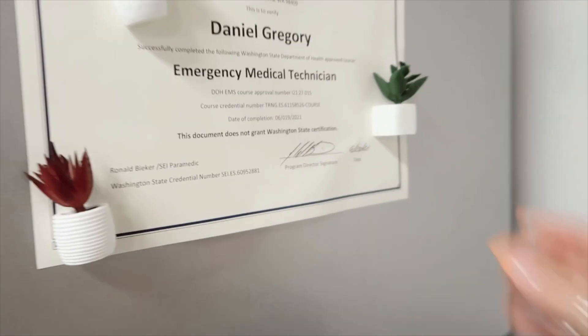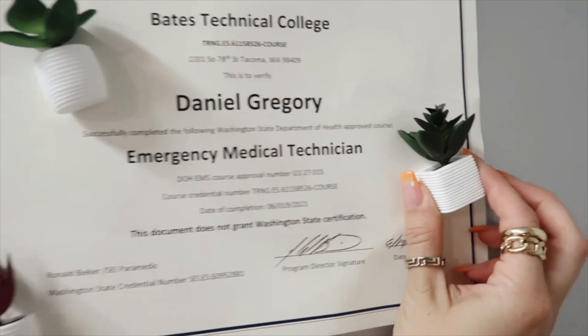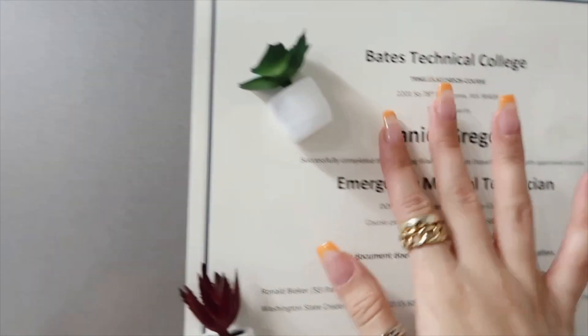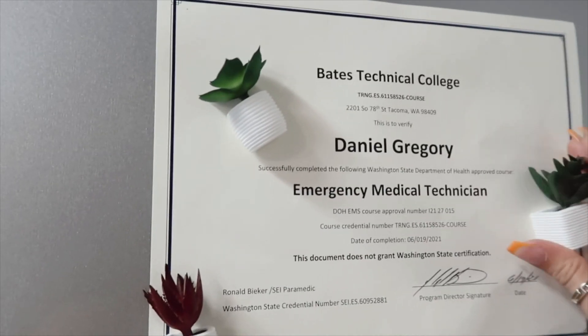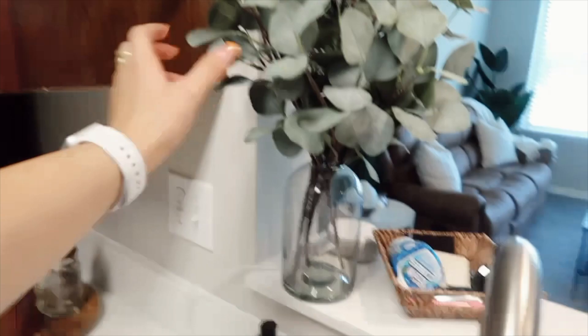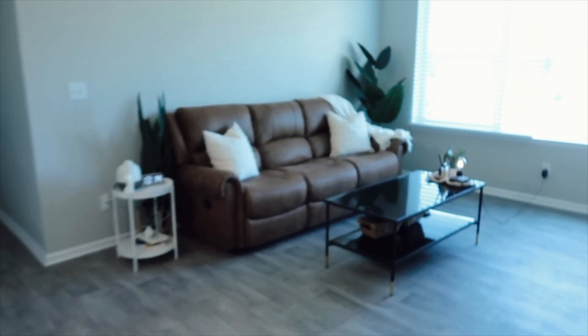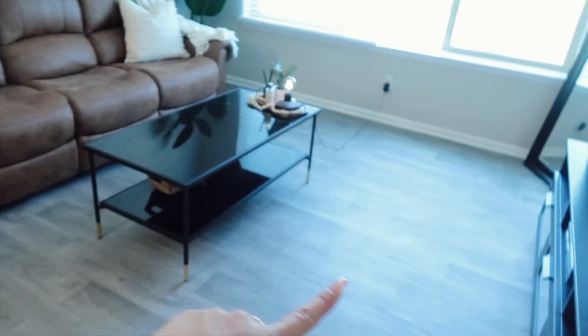This is the coffee machine — I'm pretty sure I got it for like 90 bucks, so that was a steal. Look at these cute magnets I found at Target — I love them so much. And then this is Daniel's little certificate from graduating firefighting. I just put it on the fridge because I'm so proud of him. I got this plant and the vases from Ikea.